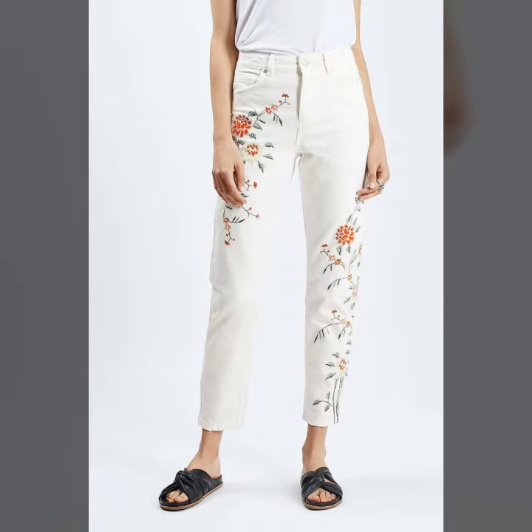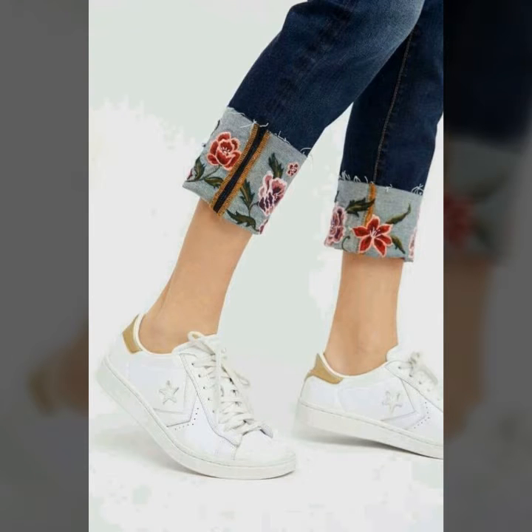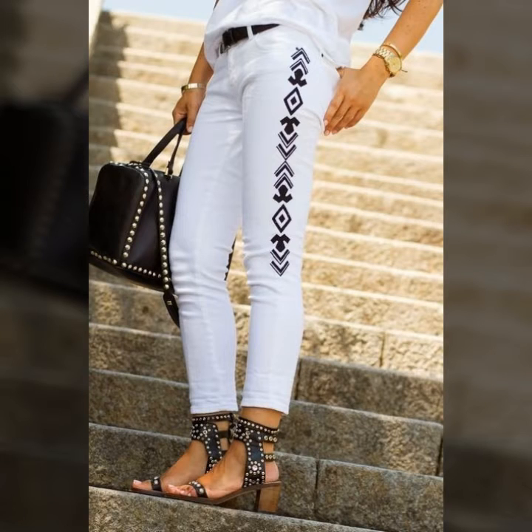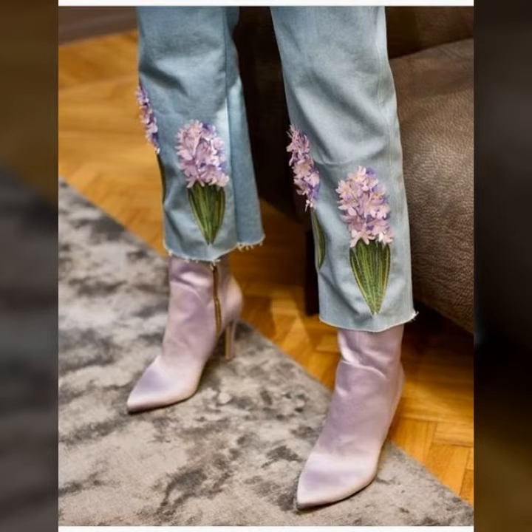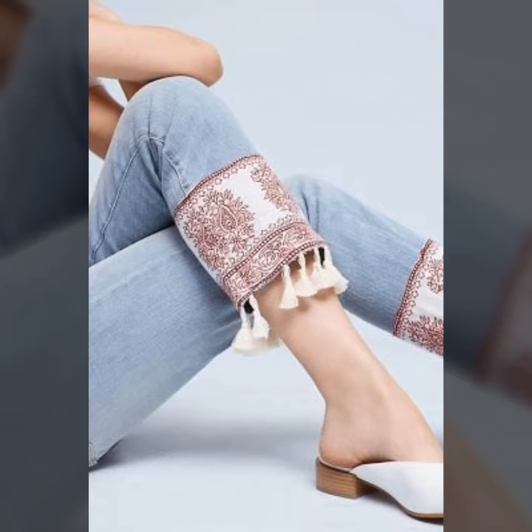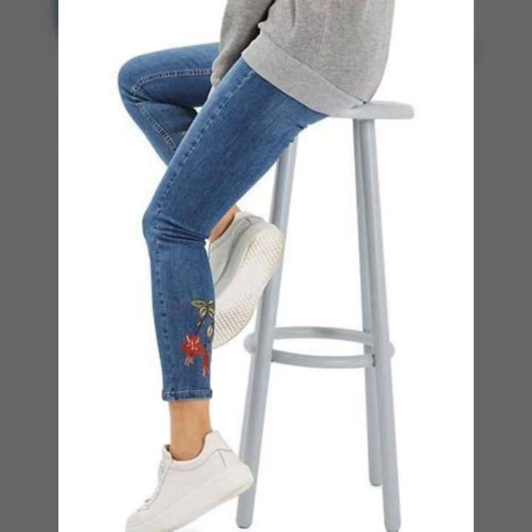I hope that you are going to love this design of embroidered pants. Just watch this video till the end and you will get many useful designs and ideas of embroidered pants. You can get new inspiration in this video. So dear friends, if you are loving this collection,